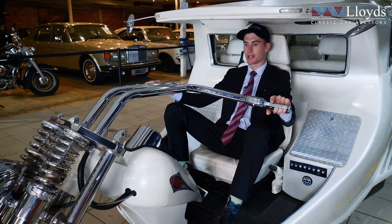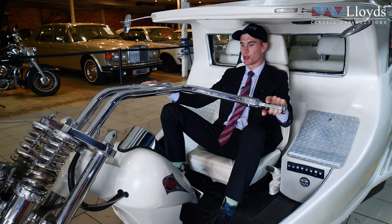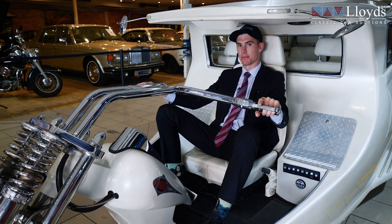Hi folks, Frank from Lloyd's Classic Car Auctions. Have a look at this beauty. I'm sitting in the 2010 custom Harley-Davidson limousine.